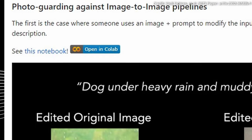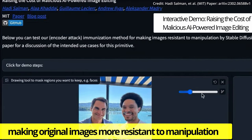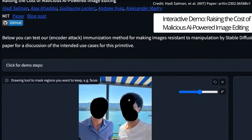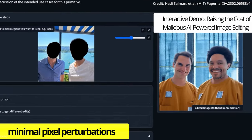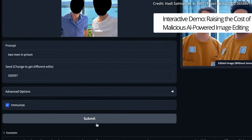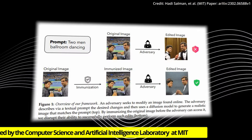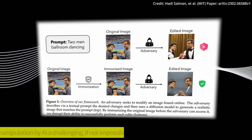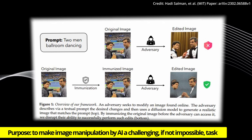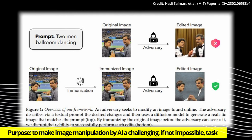While detecting AI manipulation is still a complex problem, MIT researchers are taking an alternative path: making original images more resistant to manipulation so that altering them becomes either impossible or exceedingly difficult. This approach relies on introducing minimal pixel perturbations into the original image—disturbances that are invisible to humans but detectable by AI. The system, created by the Computer Science and Artificial Intelligence Laboratory at MIT, is called PhotoGuard, and its purpose is to make image manipulation by AI a challenging, if not impossible, task.